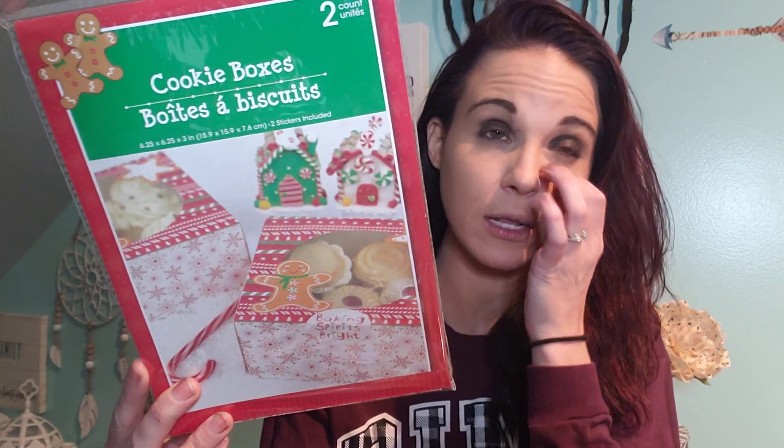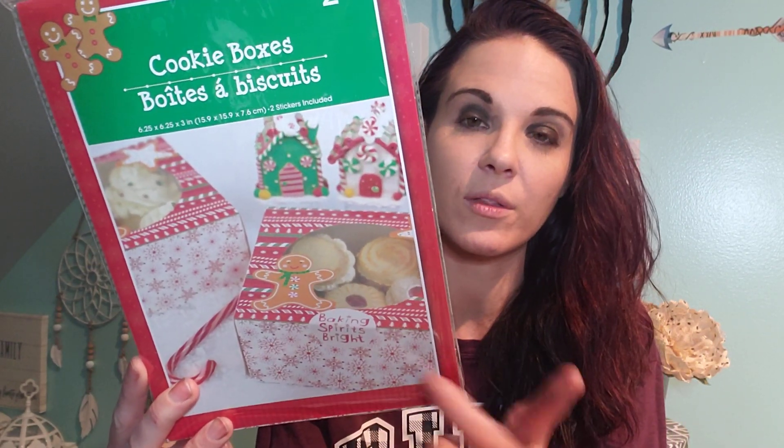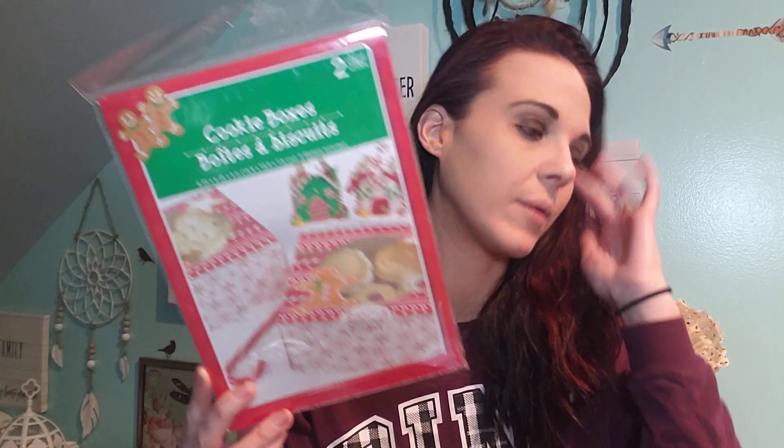I did pick up another one of these cookie boxes. They had three different designs. I picked up another gingerbread design. The other one was like blue with snowflakes, and I think there was like a red truck one, but I didn't pick it up because I wasn't a fan of it. So I did pick up those.